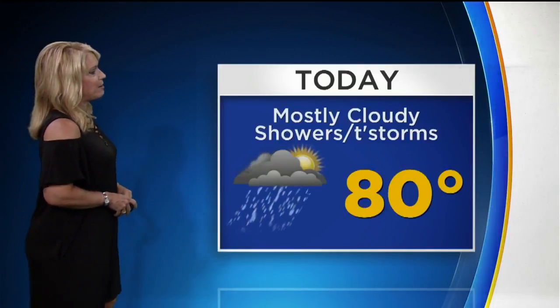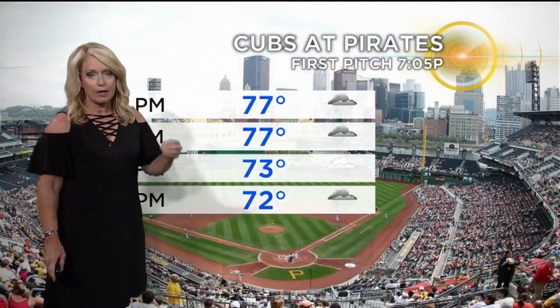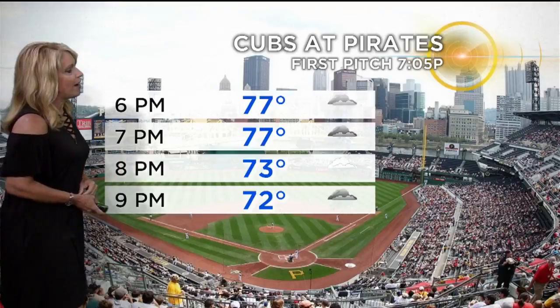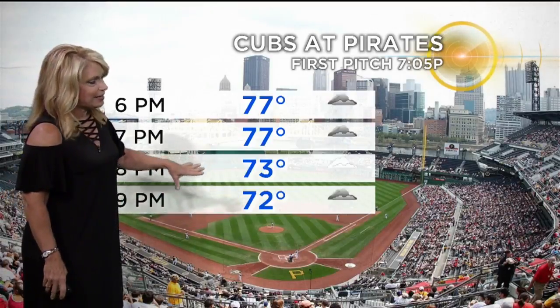So here's your forecast. Today, mostly cloudy. A couple of scattered showers off and on. Possibly a few thunderstorms. 80 degrees your afternoon high. It won't be raining all afternoon or evening, but it will be isolated showers. If you're headed out to the ballpark tonight — Pirates hosting the Cubs again, 7:05 first pitch — probably about 77 degrees with cloudy skies, and again, take the poncho with you just in case.